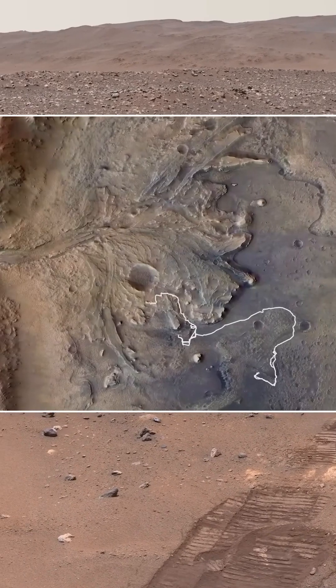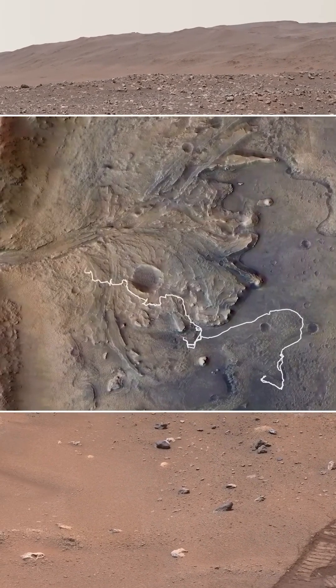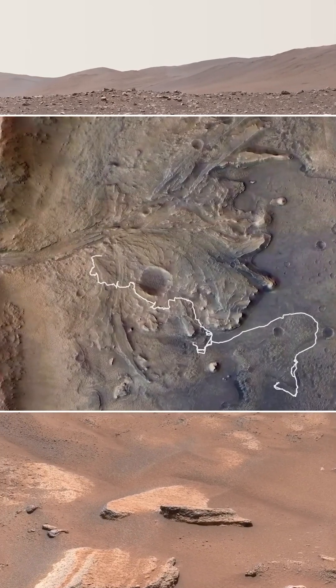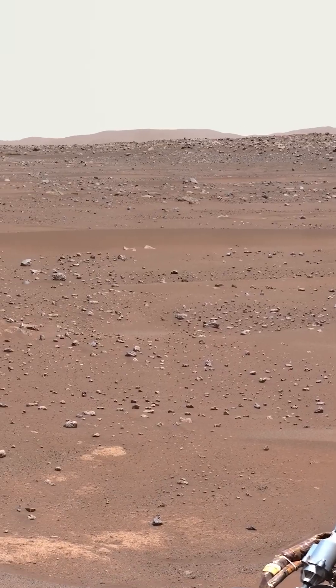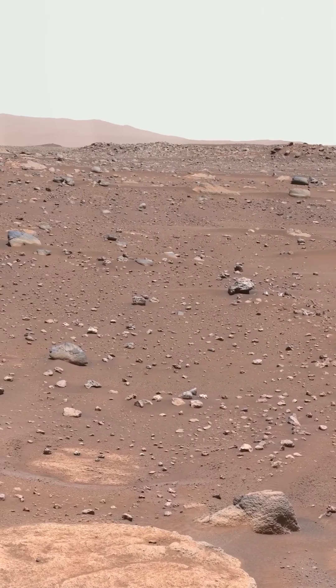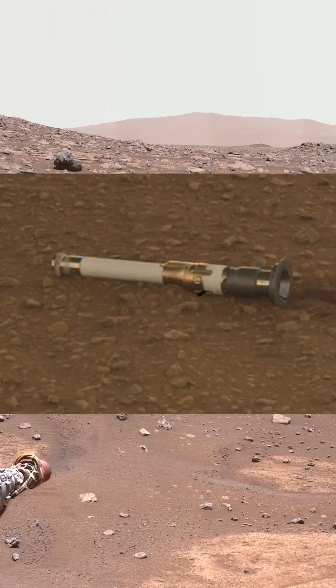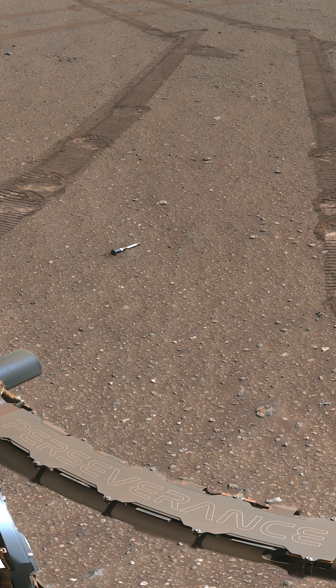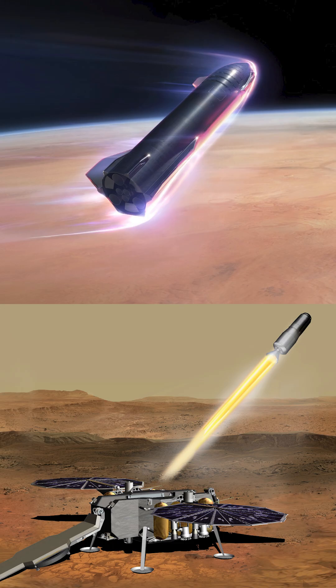Perseverance rover has been diligently working away on Mars, studying the red planet since February of 2021. It's also been preserving samples of the Martian soil in hopes of sending them back to Earth. These samples are stored in titanium tubes about the size of a cigar. There are currently about 30 of them dotting the Jezero crater where Perseverance is currently operating. How they plan to return the samples to Earth has been a topic of much debate, but today NASA provided an update.